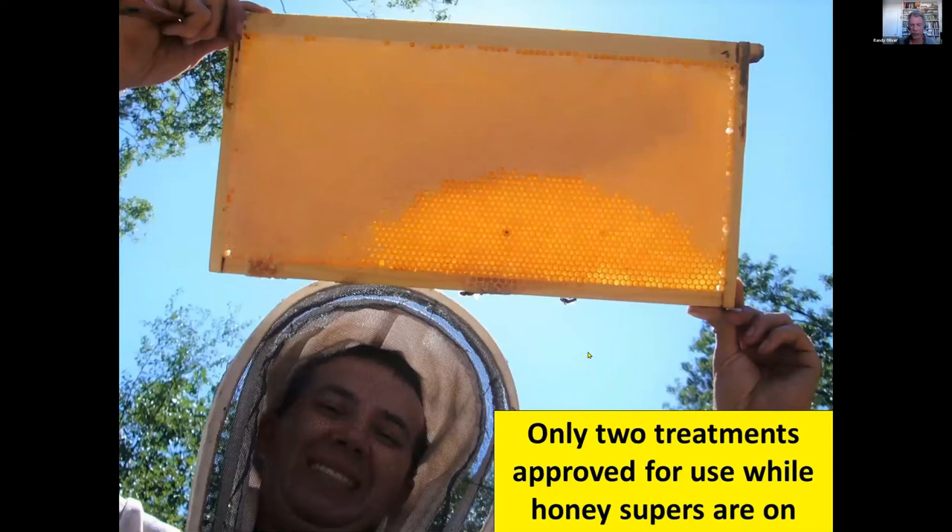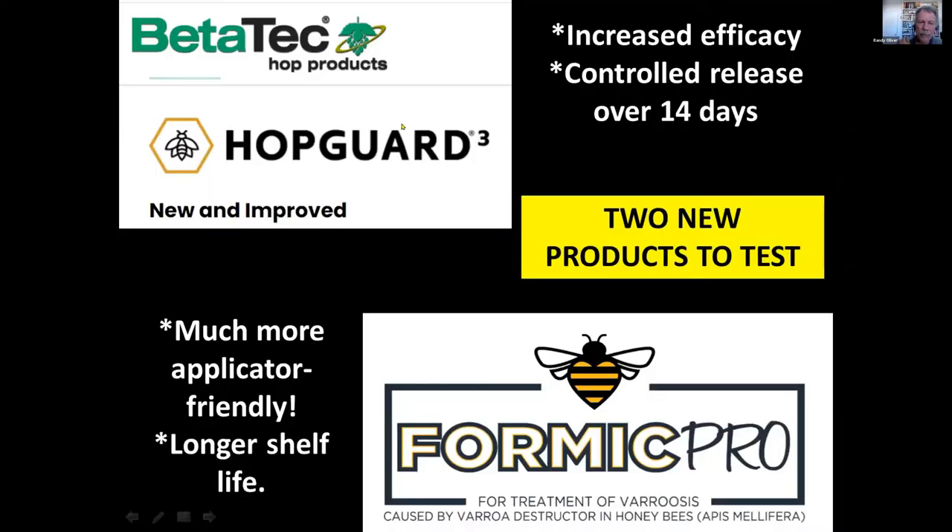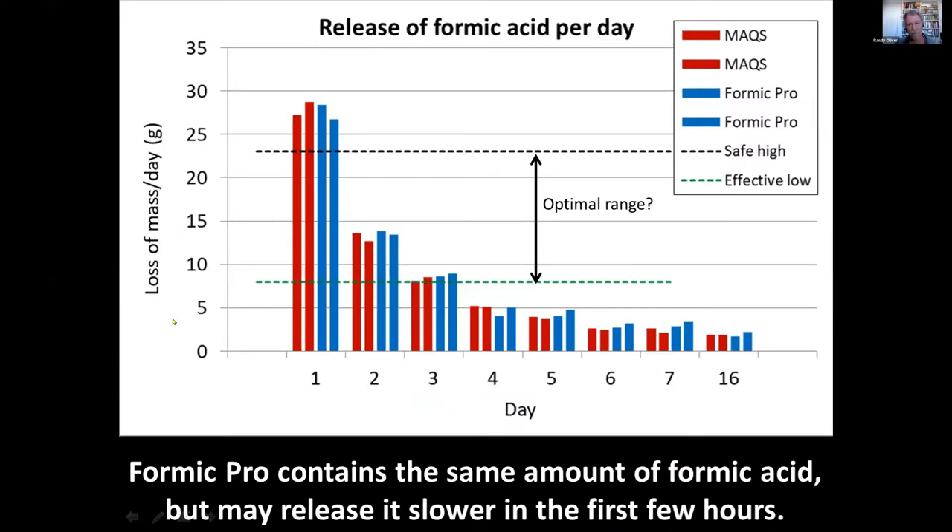Moving on to other treatments: during the summer, many beekeepers have honey supers on, and only two treatments are approved for use with honey supers on. Those are HopGuard — now HopGuard 3, with a slightly changed formulation that's less irritating to bees, and a corrugated strip that releases the active ingredient for over 14 days for better efficacy — and Formic Pro, the next generation after Mitaway Quick Strips, with sawdust mixed in for a more stable product that doesn't melt. Much easier to handle, and you don't get that blast of formic acid when you open the package.